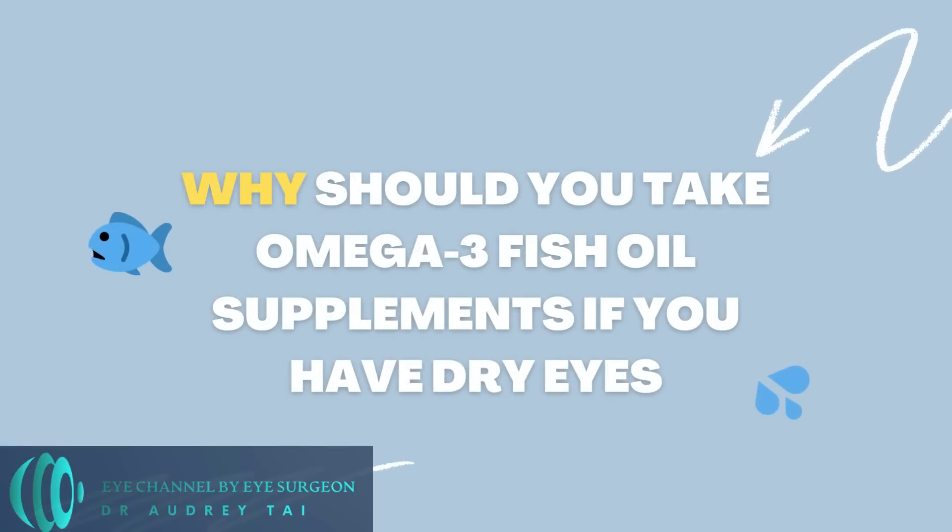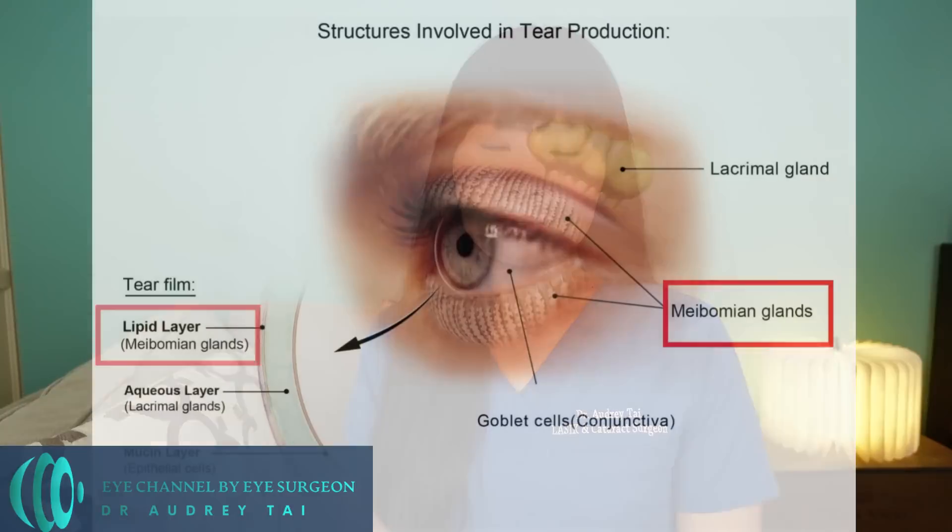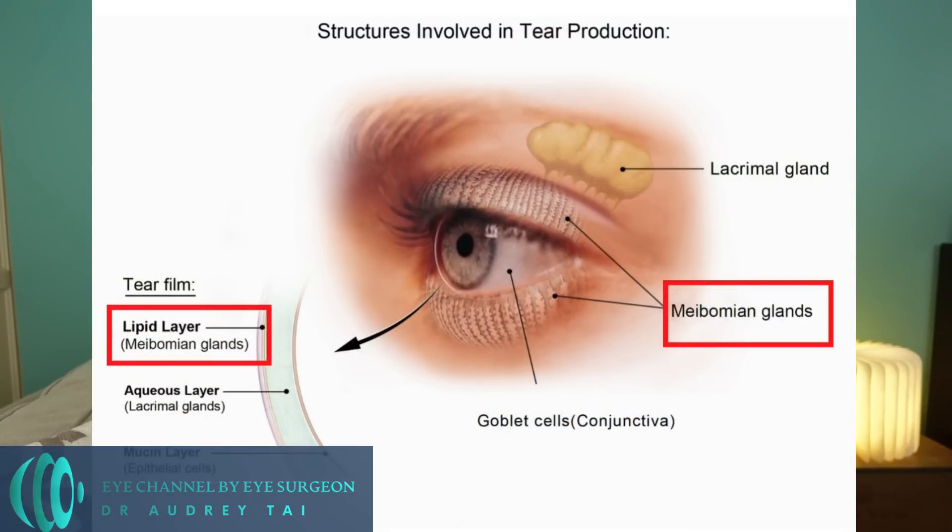So why should you take omega-3 fatty oil supplements if you have dry eyes? The tears on the surface of our eyes have three different layers: the lipid layer, the aqueous layer, and the mucin layer. The lipid layer of the tear film is the outermost layer, and its function is to prevent the liquid portion of the tears from evaporating too fast.